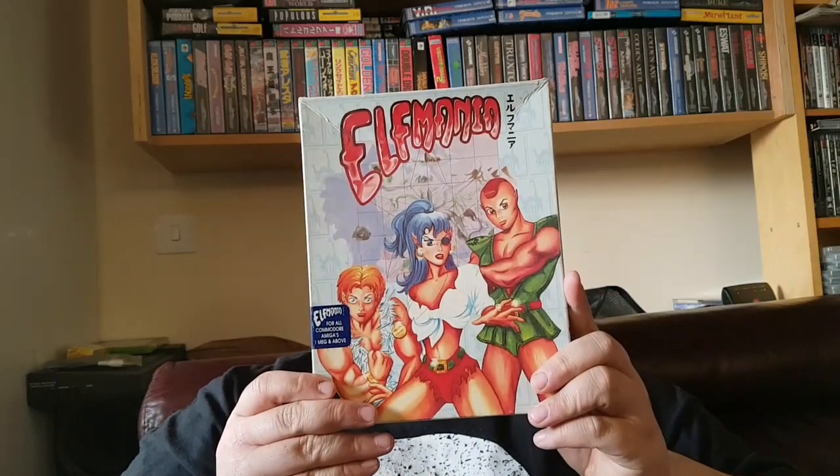Alright YouTube, this is Big Mike. Without further ado, retro — it's just a bit of a quick video. Let's do some pickups. First of all we've got some Amiga big box pickups, only a couple. There's a game that I've been after for quite a while, which is Elf Mania.